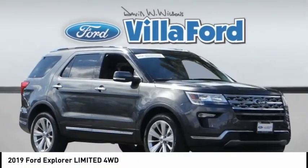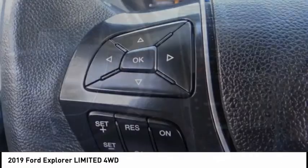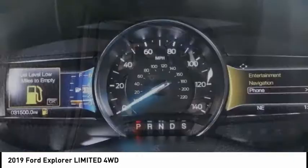Come test drive the 2019 Explorer. You've got a lot of capabilities to call on in a Ford Explorer. Don't underestimate your choices. And it is priced below $35,000.